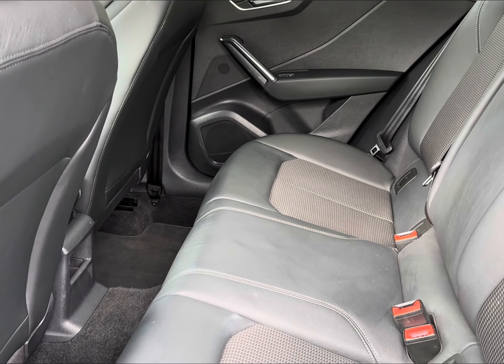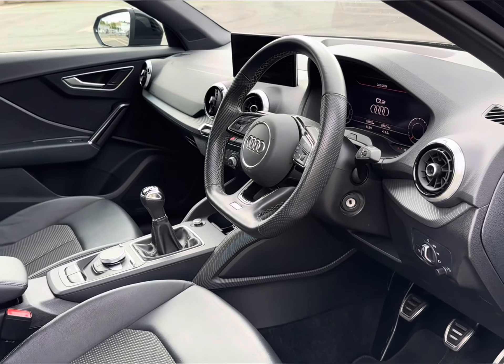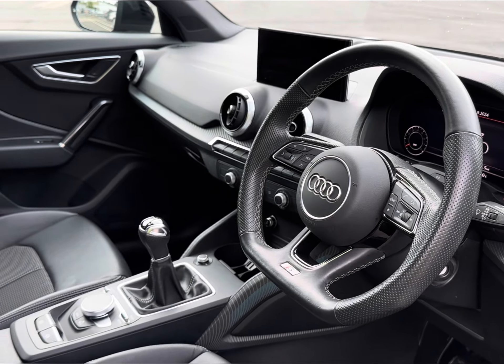The luxury does continue with a part-leather Park Assist Club trim, with your fitted ISOFIX points to assist when installing car seats. You will find your multifunctional leather steering wheel for added convenience.